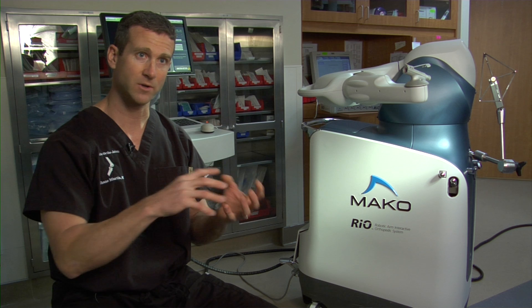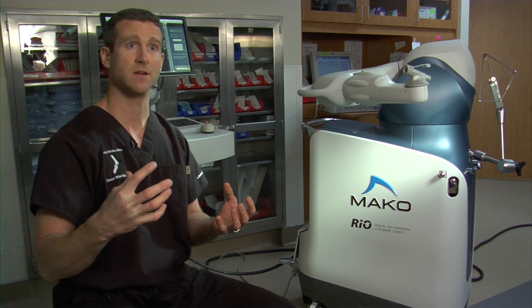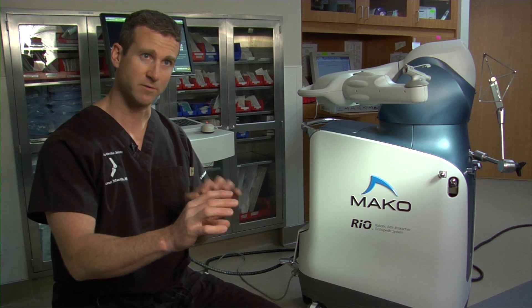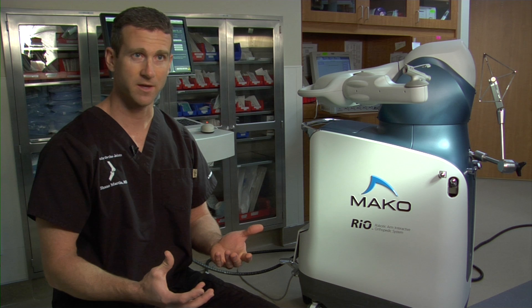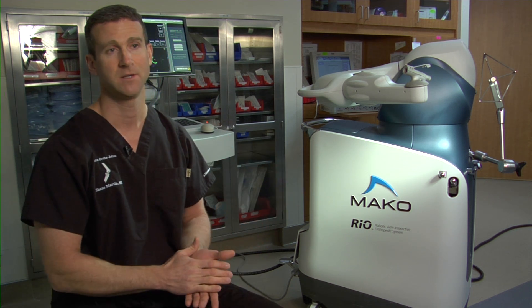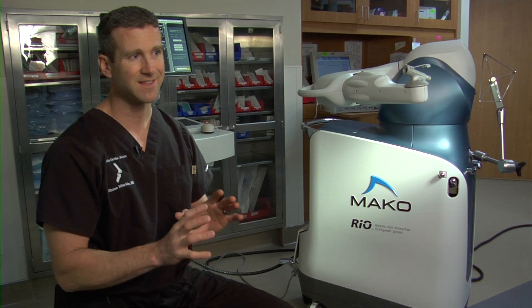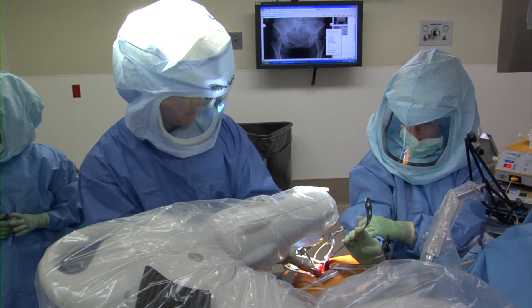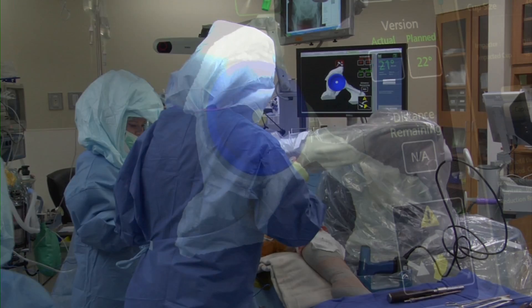The computer then correlates those points with the CT scan that it has stored and fills in the rest of the blanks. So as long as the trackers stay fixed to the patient's pelvis and femur, I can move the hip anywhere in space and the robot knows exactly where it is. Using that accuracy, the robot can help me place the cup in the predetermined best position.